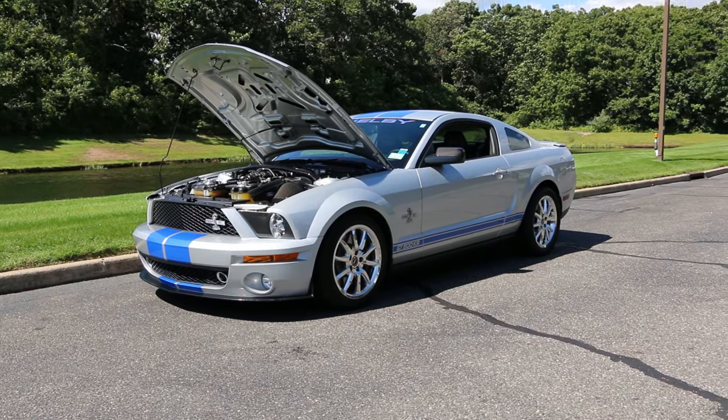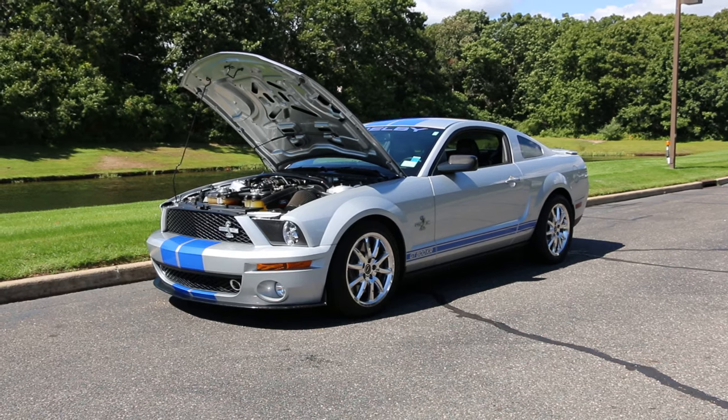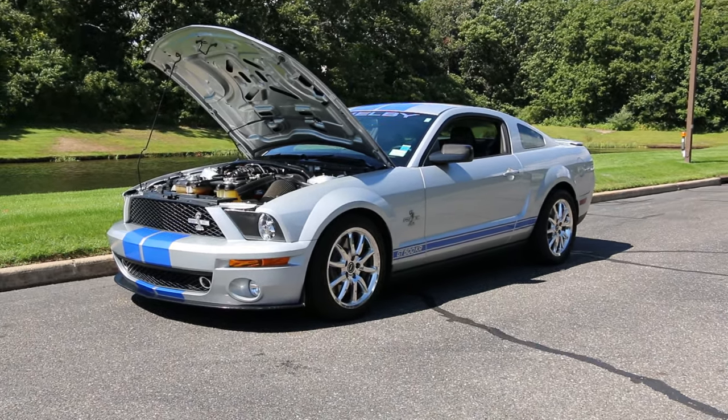Hey guys, thanks for joining us today. Mike here at Weeby Autos. Today I have a really rare car — it's a 2008 Shelby GT500 King of the Road, a KR. I've got the owner here who's going to tell us a little bit about it.